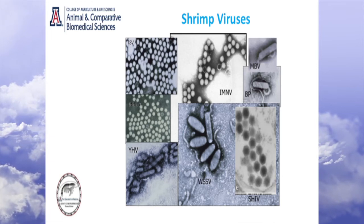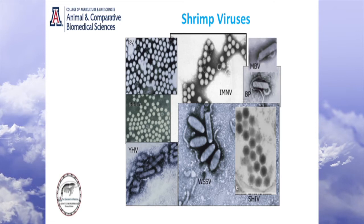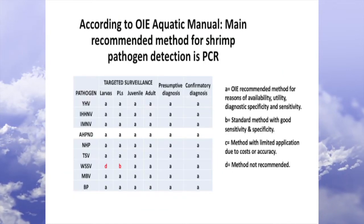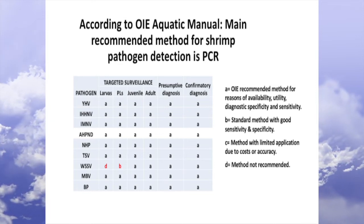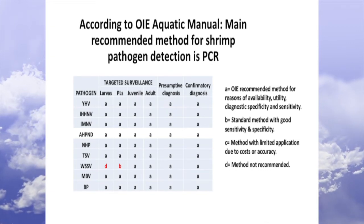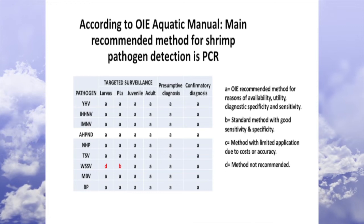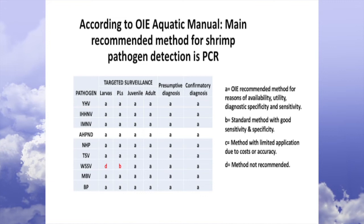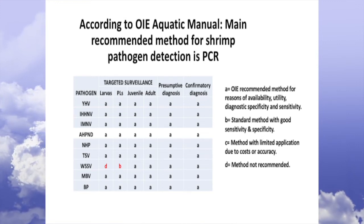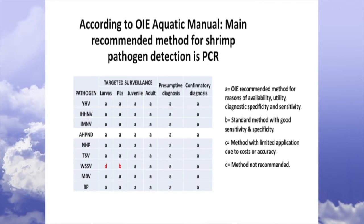Most of these OIE-listed diseases, and others that have been listed in the past, are detected primarily by PCR — polymerase chain reaction — which is a very sensitive method of detection. You need to detect a pathogen when it is present at a very low level. That's the most important thing. If you detect a pathogen when it has already reached a very high load, you've already suffered the damages. So you need to detect at a very early stage, and we have the tools.